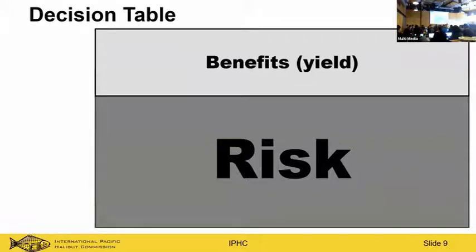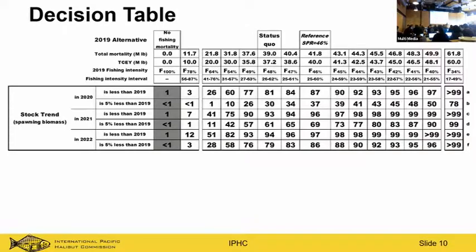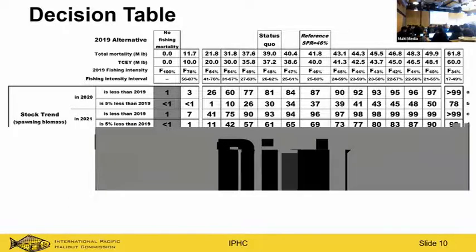The decision table shows the risk of the stock doing different things under certain catch levels. The columns represent different catch levels — low on the left, high on the right — and the rows represent different risk events. For example, one row shows the probability that spawning biomass in 2020 is less than in 2019, across different catch levels. It's really important for us to characterize uncertainty fully to calculate all these risks at different catch levels.